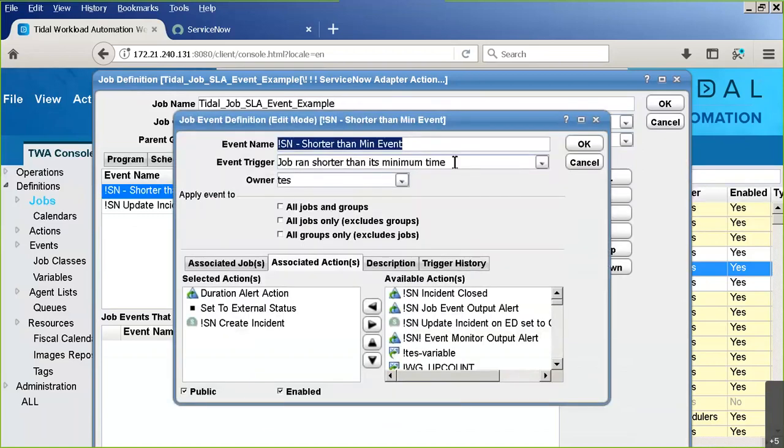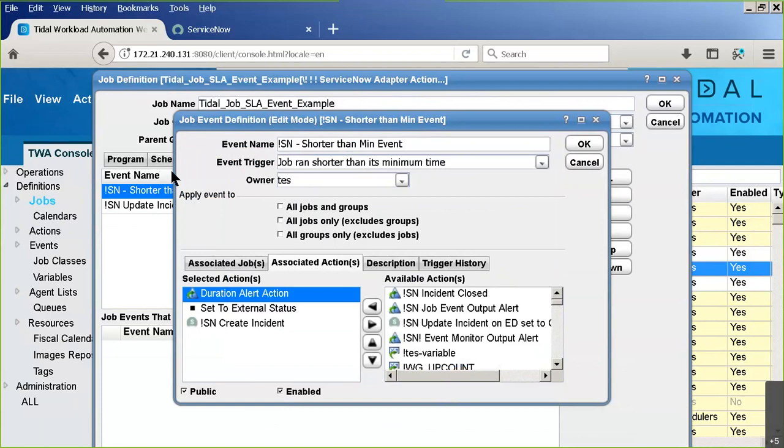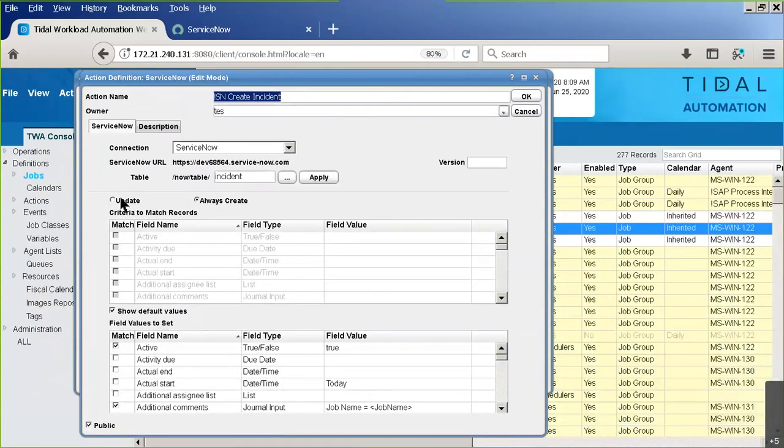In this job I have events. The first event is 'shorter than minimum': if this job runs shorter than its minimum time, trigger these actions. One action sends an alert using variables with the event trigger and run ID. Another action sets the job to external status - an indication that someone should investigate rather than assume normal or abnormal completion. Something is wrong if it ran that short, prompting an override rerun. Finally, the action of interest is to create an incident.